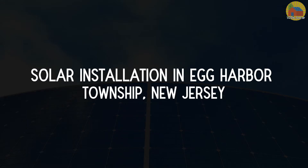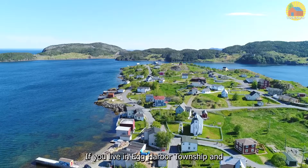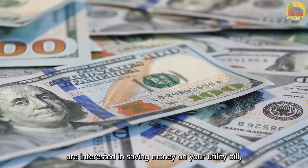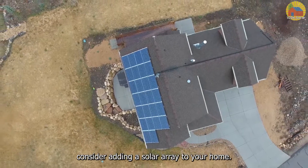Solar Installation in Egg Harbor Township, New Jersey. If you live in Egg Harbor Township and are interested in saving money on your utility bill, consider adding a solar array to your home.